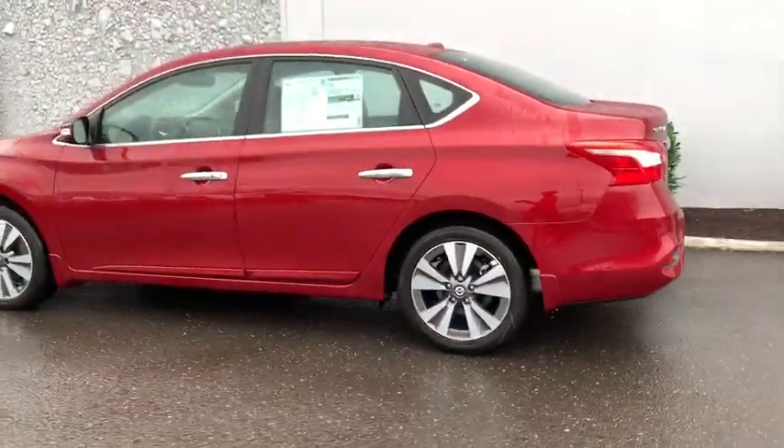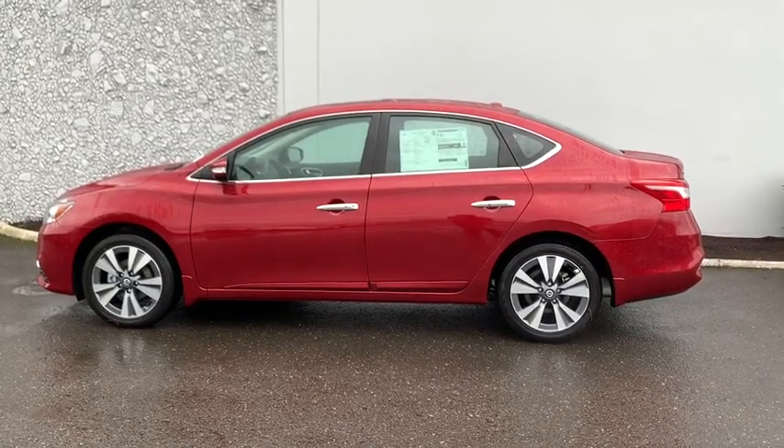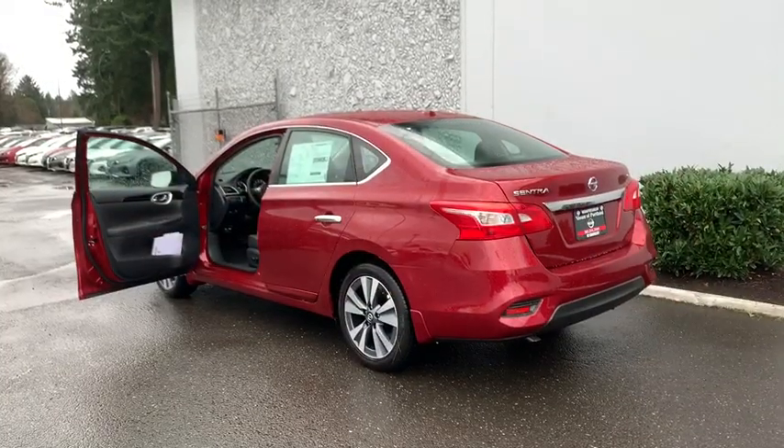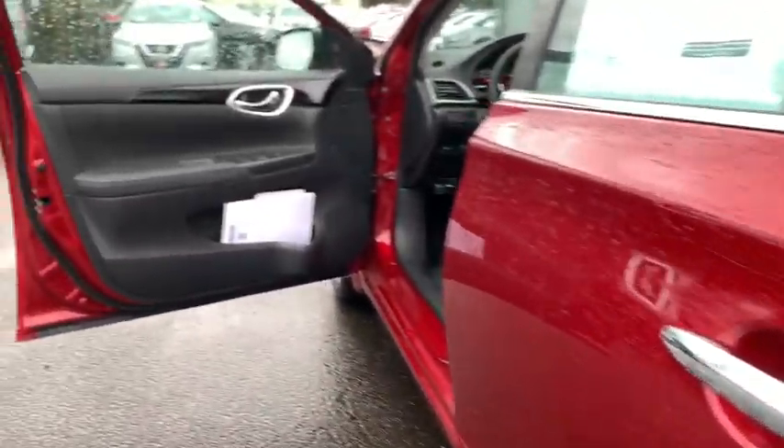Power steering, adjustable steering wheel, auto-dimming rear view mirror, four-wheel disc brakes, cruise control, keyless start, aluminum wheels, universal garage door opener, climate control, front wheel drive, rear defrost.